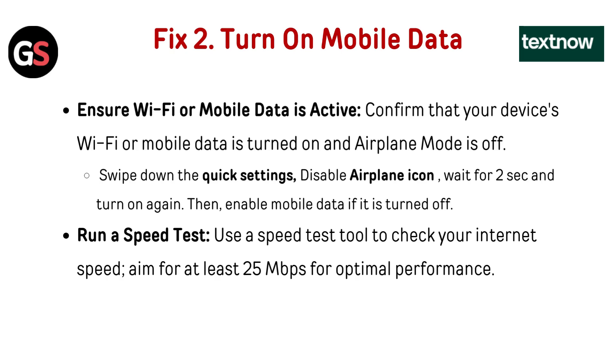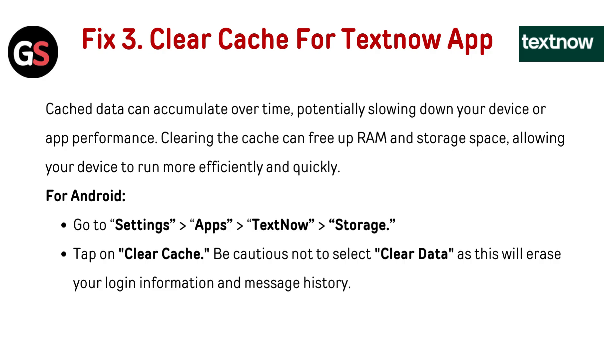Run a speed test. Use the speed test tool to check your internet speed. Aim for at least 25 Mbps for optimal performance. Fix 3: Clear cache for the TextNow app. Cache data can accumulate over time, potentially slowing down your device or app performance.